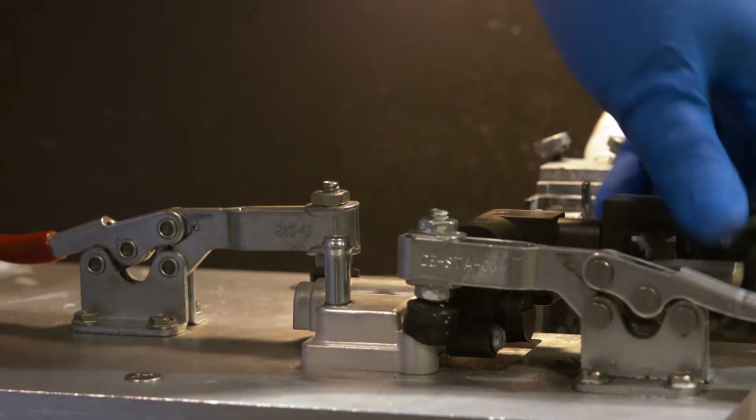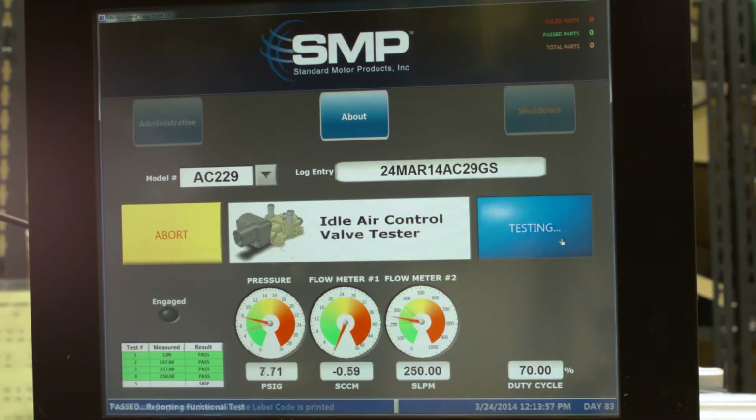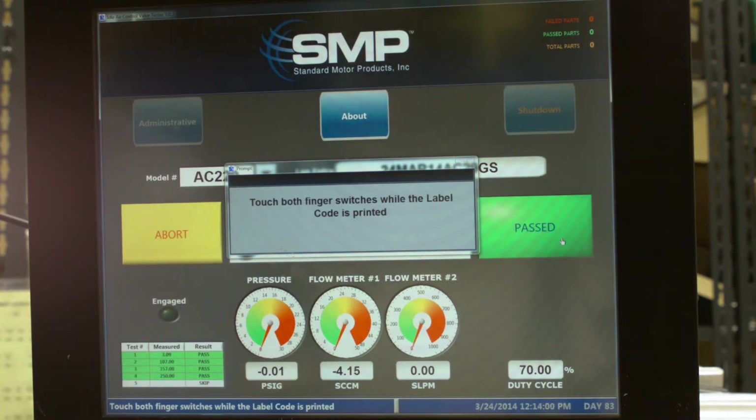For example, each IAC assembly is inspected for leak, performance, and flow parameters by monitoring a full-range input signal and measuring key operating points.